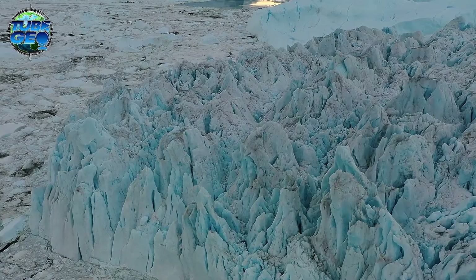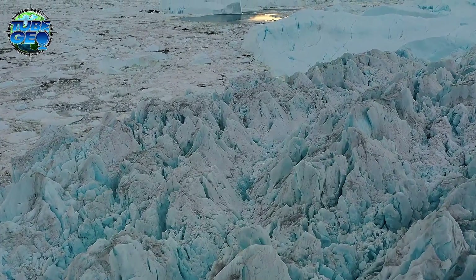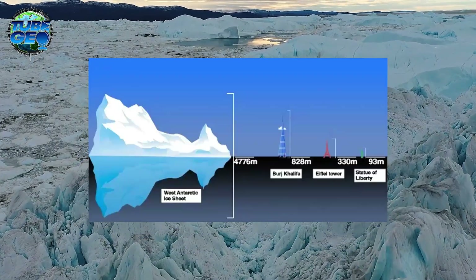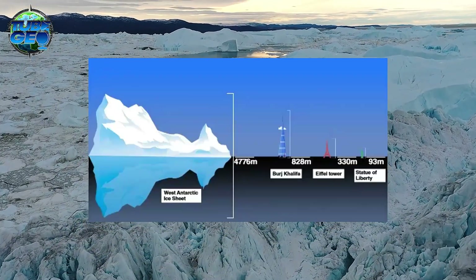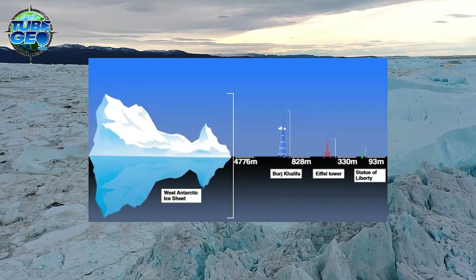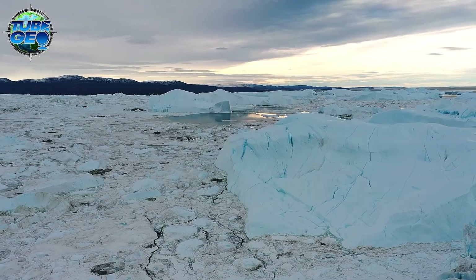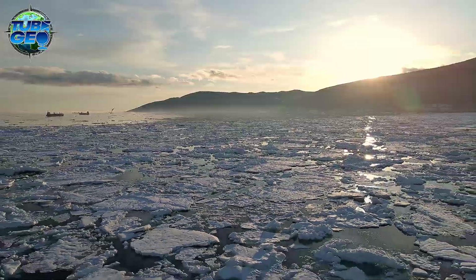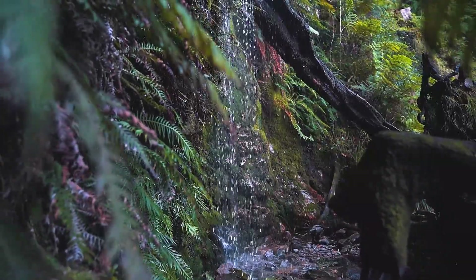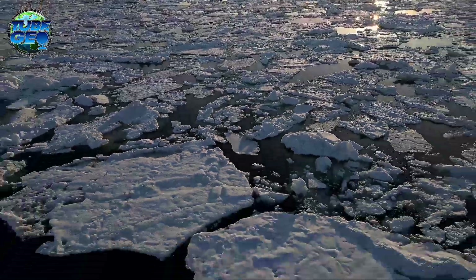Even today, Antarctica holds many secrets beneath its thick ice sheets. Covering more than 98% of the continent's surface, this ice is on average over 2 kilometers thick, and in some places nearly 5 kilometers thick — almost as tall as six Burj Khalifas stacked on top of each other. This vast ice sheet contains about 61% of the world's fresh water, and if it were to melt, global sea levels could rise by around 60 meters, causing catastrophic flooding.